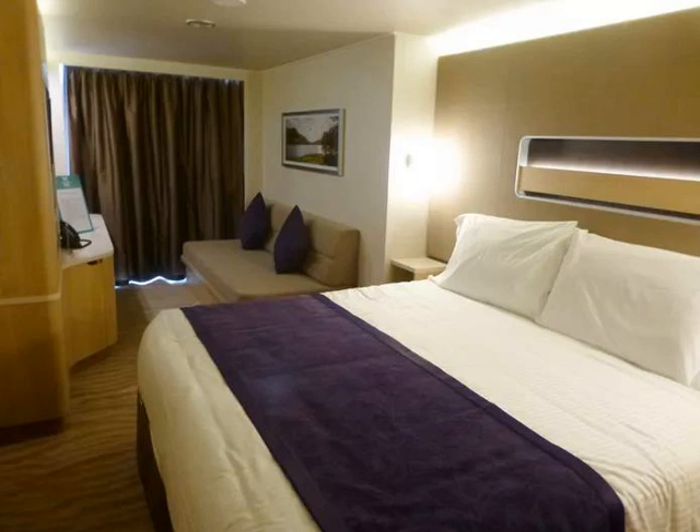Spa Mini Suites on the Norwegian Getaway, sister ship to the Norwegian Breakaway, are similar.